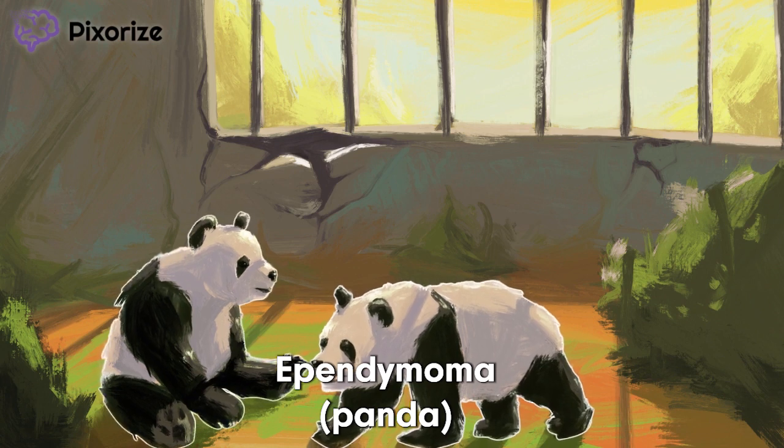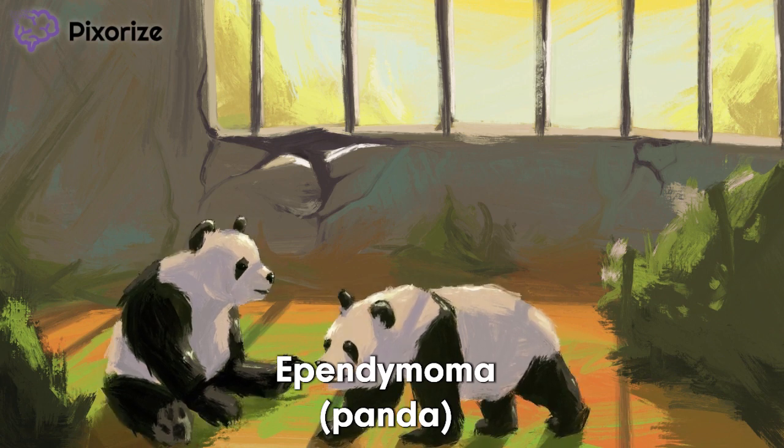Take a look at these cute pandas here. Pandas are a recurring symbol for ependymoma. Panda for ependymoma. Pandas also help peg the cell type that form these tumors — ependymal cells. These are cells that line the fluid-filled cavities, or ventricles, of our brain.